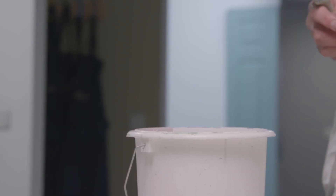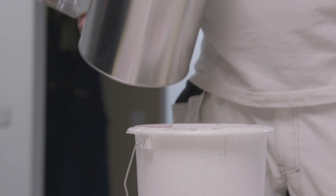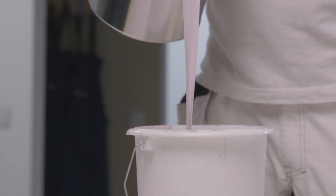One of the things that specifiers are looking for more than ever is the sustainability credentials of the paint. As part of this upgrade, we've reduced the VOCs in the formulation, which allows us to now meet the BREEAM and LEED criteria, as well as reducing the carbon footprint of the formulation.